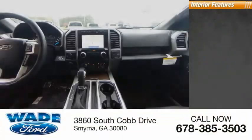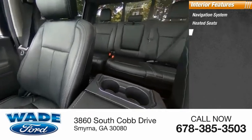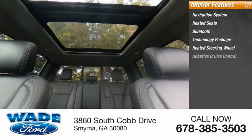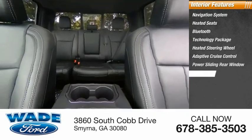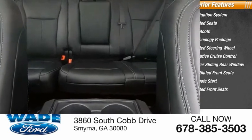Inside you'll find navigation system, heated seats, Bluetooth, technology package, heated steering wheel, adaptive cruise control, power sliding rear window, ventilated front seats, remote start, heated front seats. Wouldn't you look great in this vehicle?